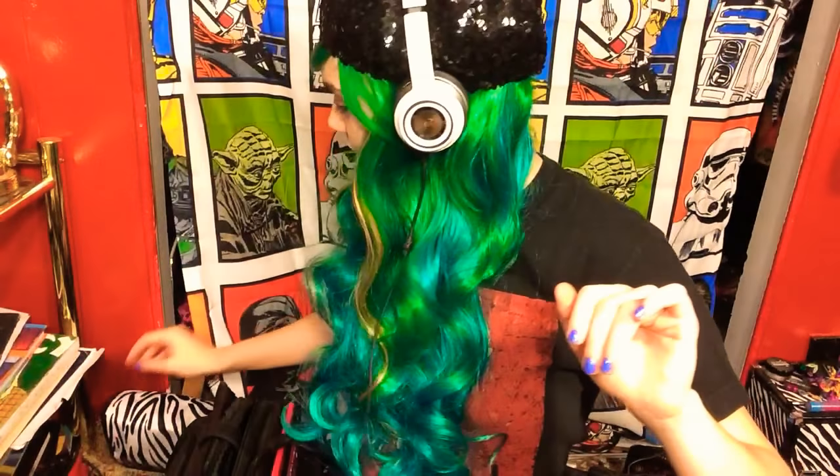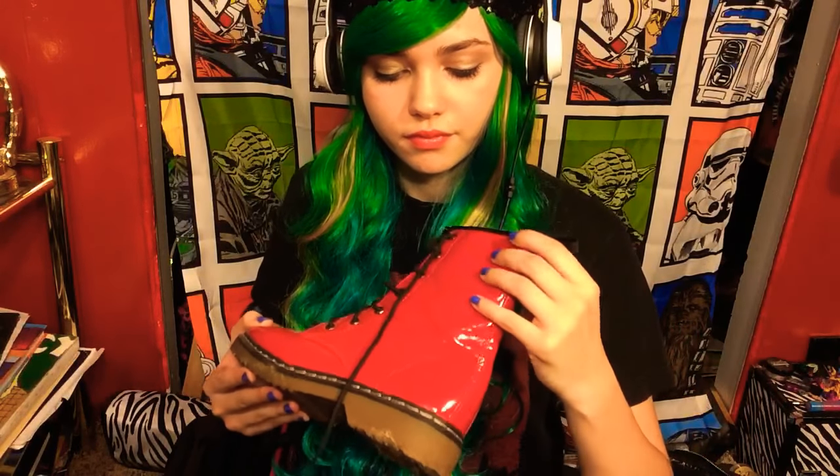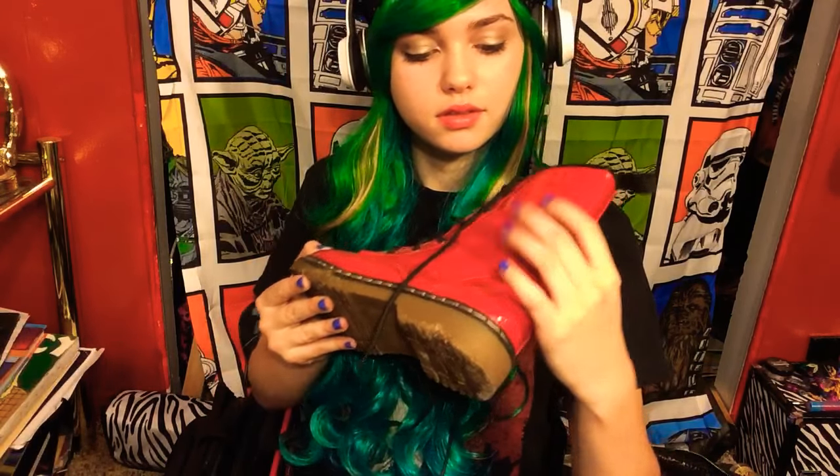Next, we have this boot. These are more like rain boots, but I still wanted to put them in my leather video.